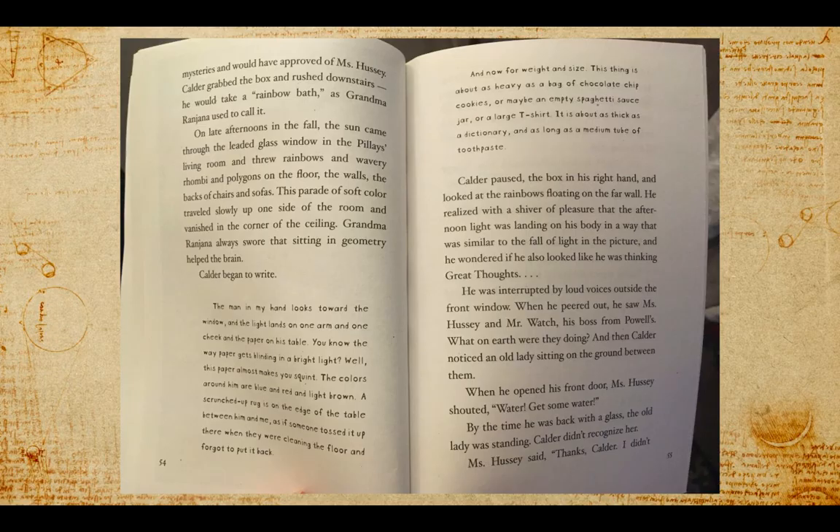And then Calder noticed an old lady sitting on the ground between them. When he opened his front door, Ms. Hussey shouted, "Water, get some water." By the time he was back with a glass, the old lady was standing. Calder didn't recognize her.